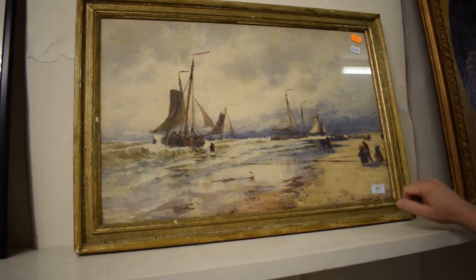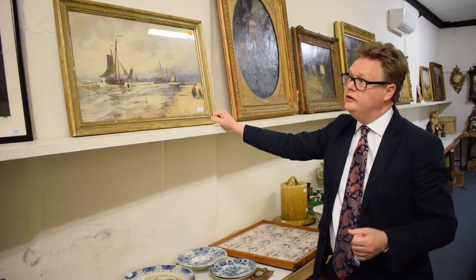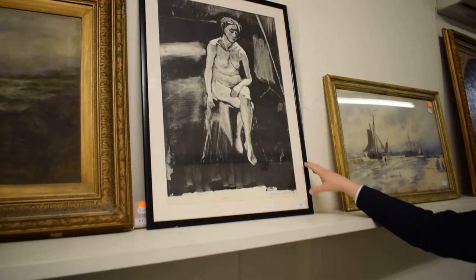A little bit more modestly priced and maybe a little bit more traditional is this classic Thomas Bush Hardy. Here we are — they're bringing in the boats, you've got all the women clucking around like mother hens there, landing the catch and getting excited. For a good Victorian Thomas Bush Hardy watercolour, four to six hundred pounds.